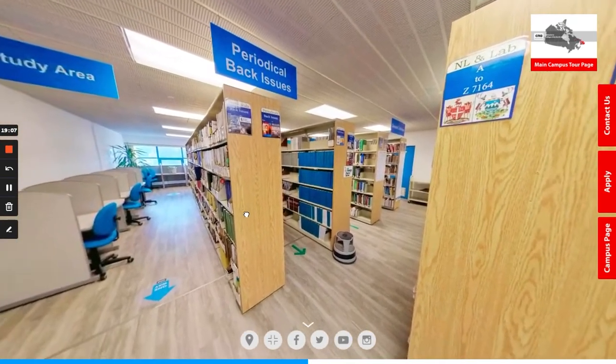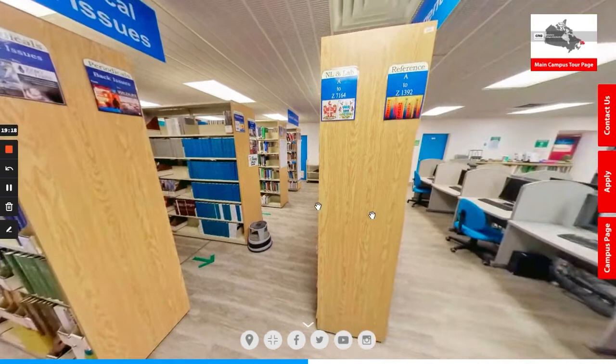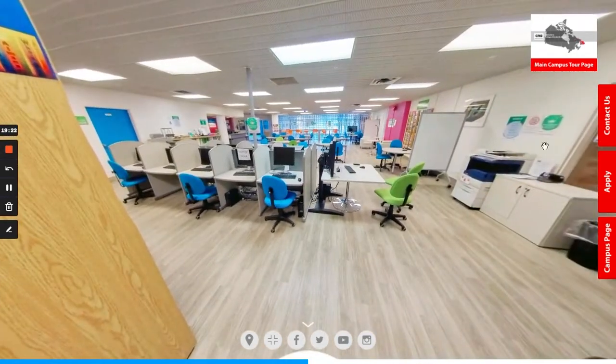Heading towards the rear side of the library, you can see there are rows and rows of books and resources for students to use, as well as cubicles for students to study more privately, computer spaces, and printing facilities.